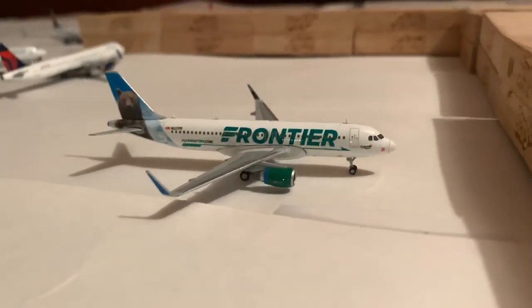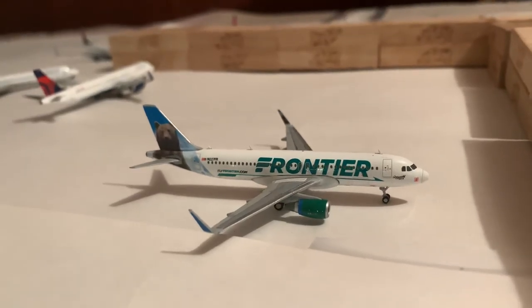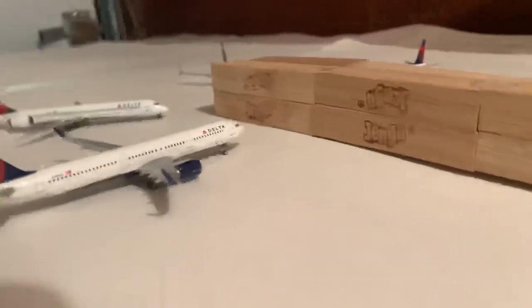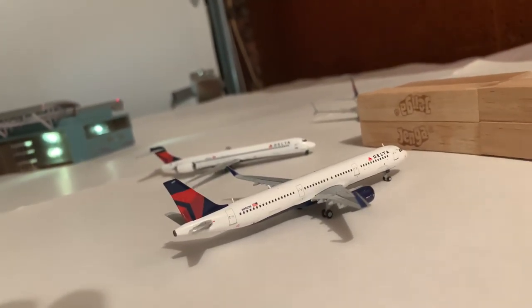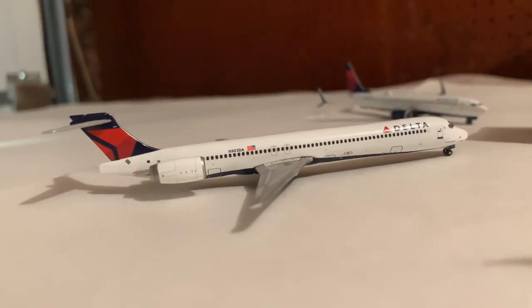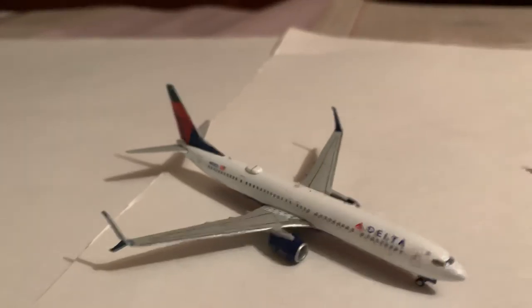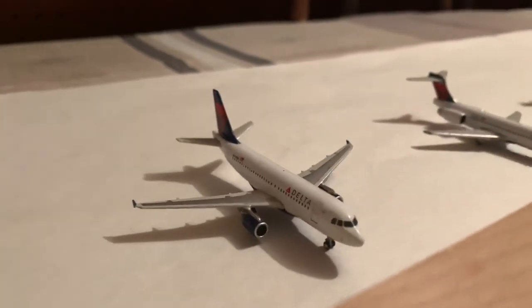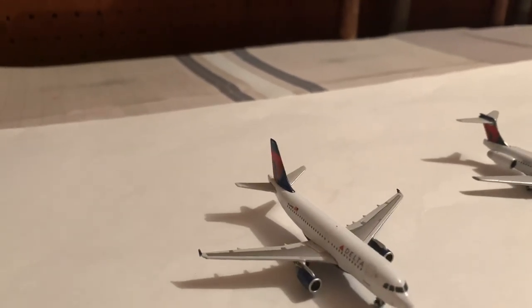We'll go over here to Concourse D. We have a Frontier A320 in the Grizwald livery — this will be going out to Philadelphia, it came from Orlando. Delta A321 will be going out to Detroit. Delta MD-90 will be going out to Atlanta. Delta 737-900 will be going out to Minneapolis. Delta A318 will be going out to Salt Lake City, and it came in from Seattle.